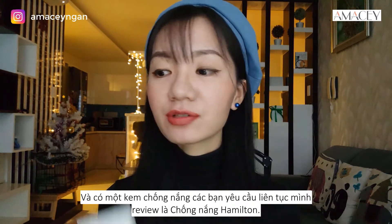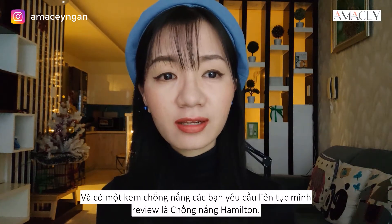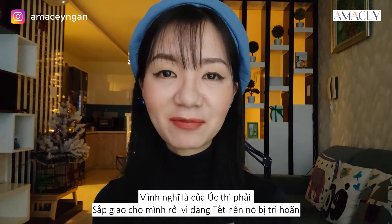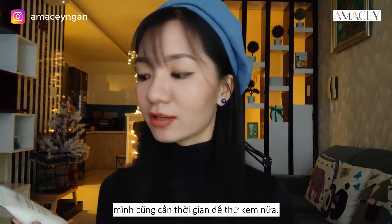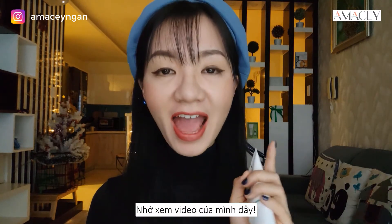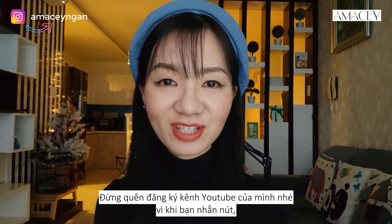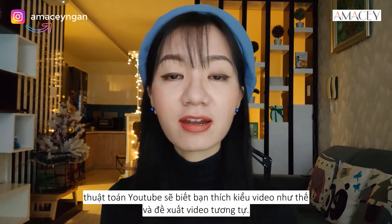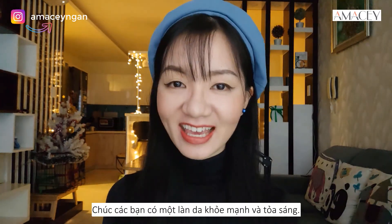There's one sunscreen you guys have constantly requested me to review — it's the Huntington sunscreen from Australia. It's coming, just delayed, so I'll need some time to test it. It will be on my list. Don't forget to subscribe to my YouTube channel — the algorithm will suggest similar helpful videos to you. I'll see you guys in my next video and I wish you all healthy and glowy skin. Love y'all.